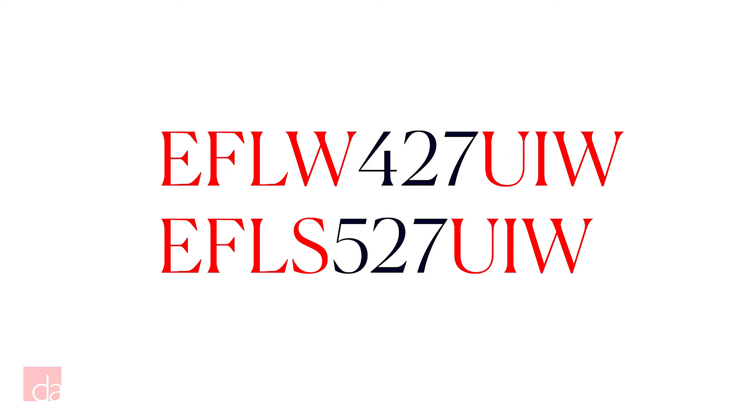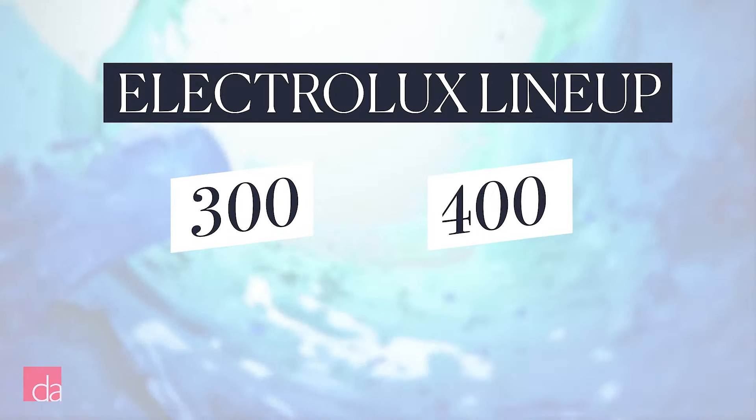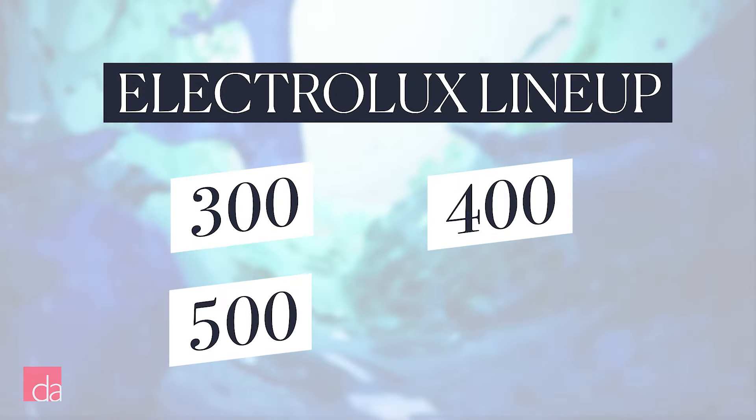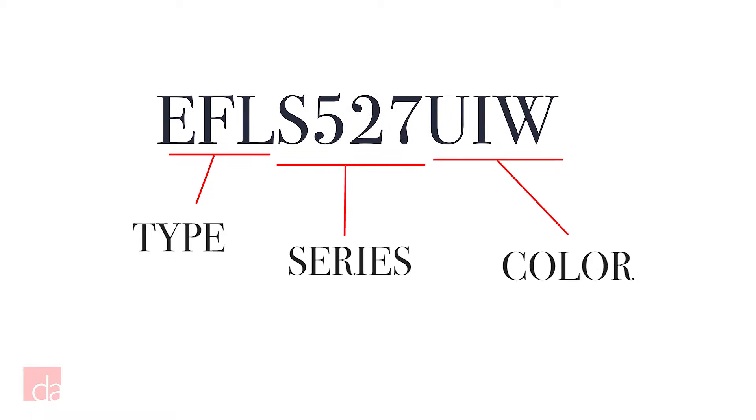Before we talk more about Electrolux's many features, let's go through the different models available. Electrolux model numbers may look confusing at first, but all you have to do is look at the middle three numbers to pick out which series the washer or dryer belongs in. Electrolux washers and dryers are broken up into four different series: the 300, 400, 500, and 600 series. The rest of the numbers indicate style options like fuel type — gas or electric — and color.